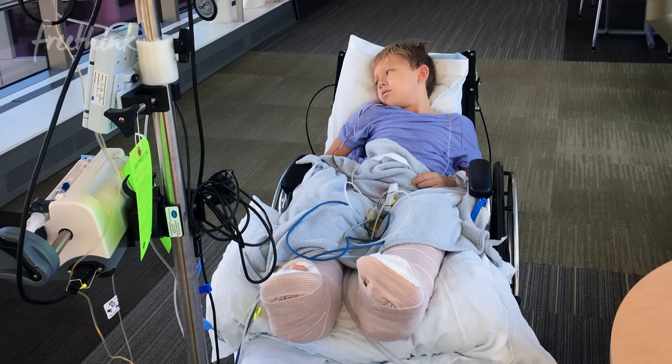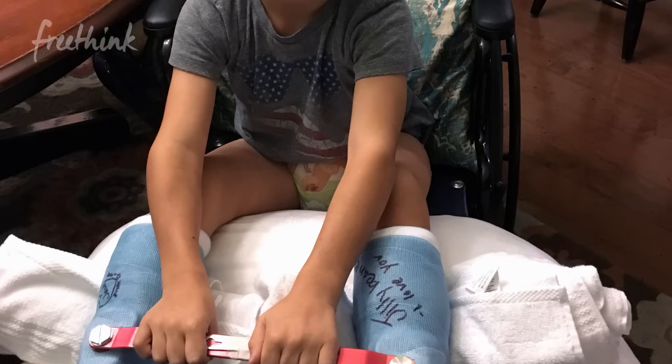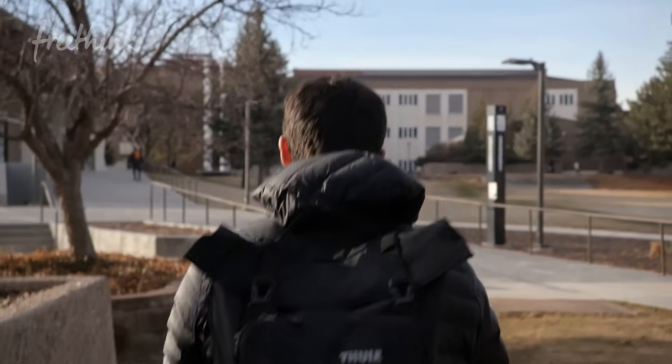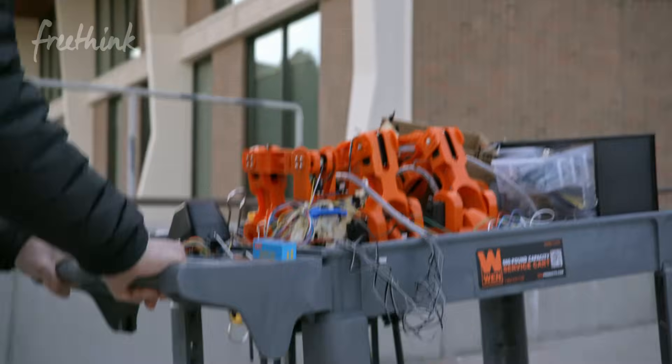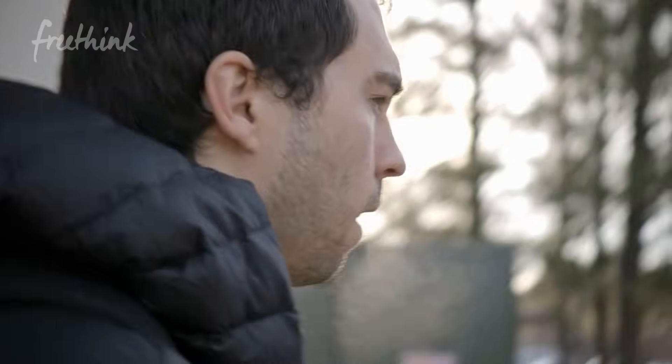There are three primary standard of care treatments. The first is highly invasive orthopedic surgery. While effective at reducing the most severe cases, it doesn't solve the issue. By demonstrating the utility of this technology, we may be able to design these early interventions — that's what we're going for right now with this study.